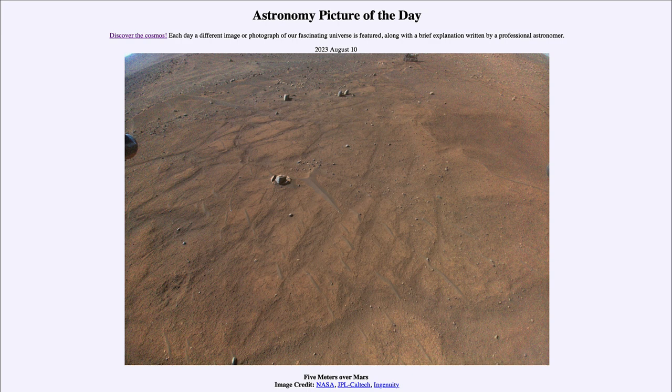The Ingenuity helicopter is something new that was tried out with the Perseverance rover mission — to bring an object that would be able to hover in the Martian atmosphere. The atmosphere of Mars is far thinner than Earth's, so you don't have as much lift. Therefore the Ingenuity helicopter has much longer rotors to be able to lift it through the thin Martian atmosphere.